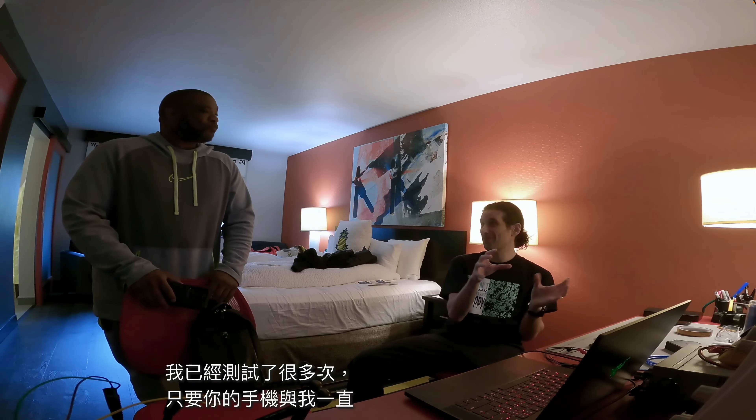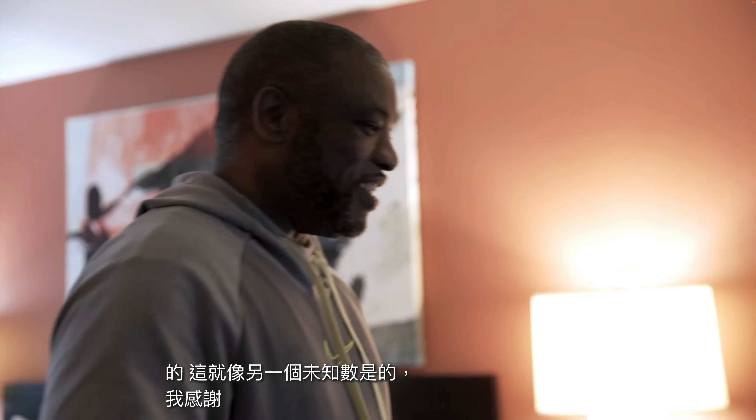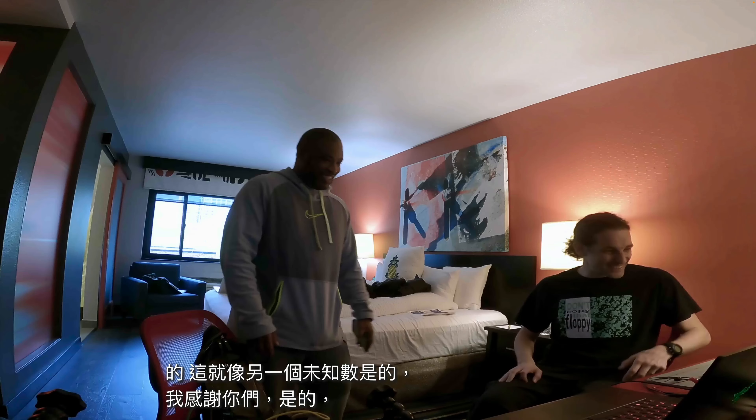Don't commend us yet, let's wait. I got faith in you, my man. I am in Seattle and I got to get to the hotel, set up my lab. LeVar is coming over and we're going to try to hack this phone.